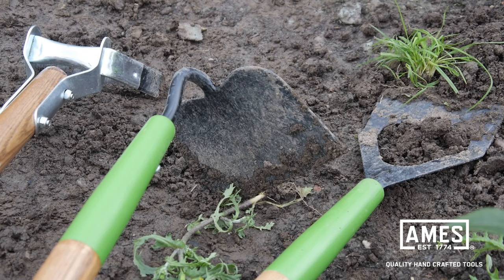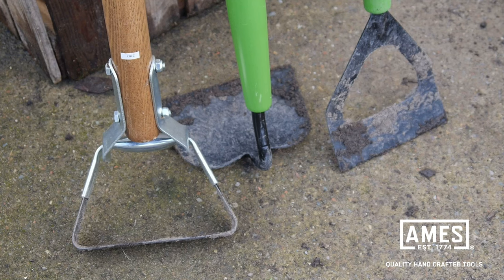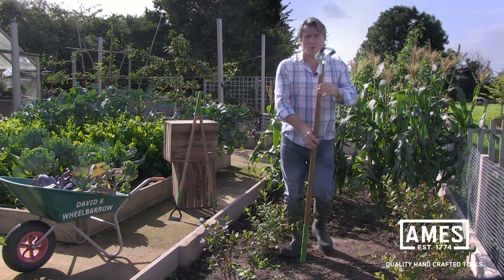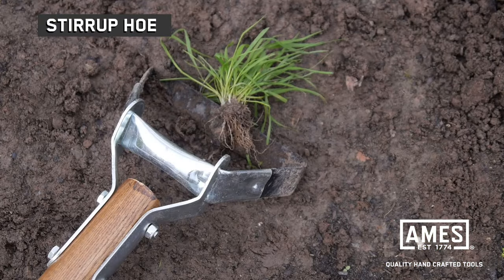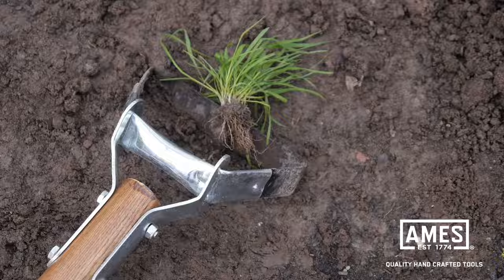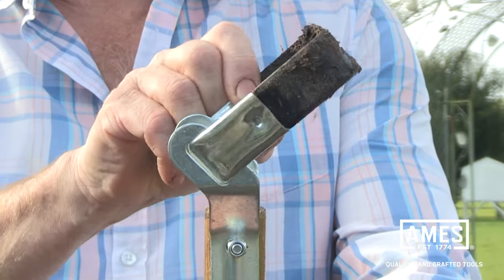Now there are a few different styles of hoe to get the job done, each one designed slightly differently to benefit you in a variety of ways. This one here is called a stirrup hoe, and it looks quite different. The stirrup hoe is on a hinge, which means you can use it for a push and a pull motion.